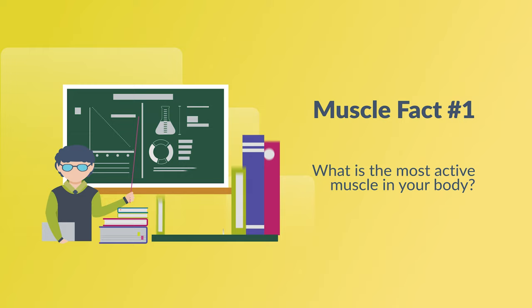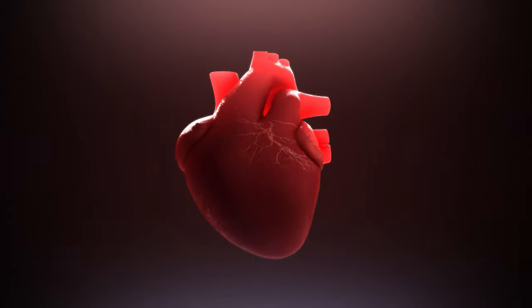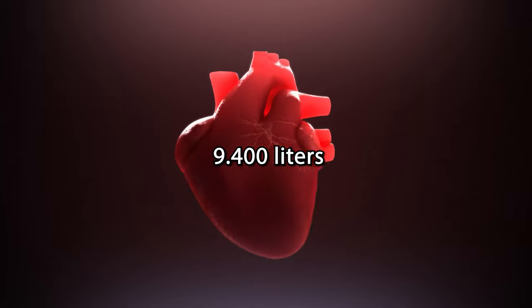Muscle fact number one: what is the most active muscle in your body? It's your heart. It is constantly working, and in a day, it pumps around 9,400 liters of blood through your body. Therefore, I want you to take care of your heart, as it proves every day that it loves you by working nonstop.